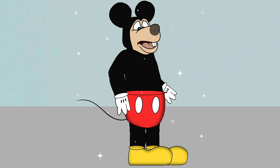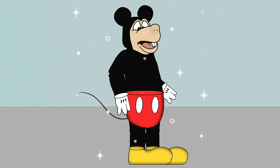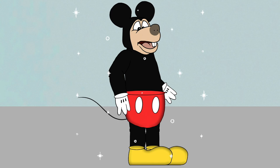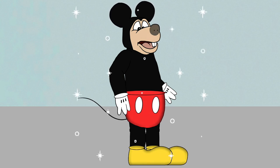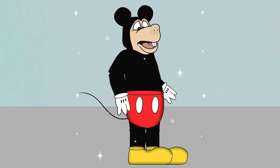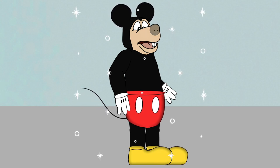I guess I could try this thing on and see if it even fits me. Here it goes — let me just slide my legs into Mickey's red pants and through the black-skinned legs. Surprisingly, these pants fit me perfectly! I'll just slide on these yellow cartoony shoes. They make funny squeaking sounds when I walk with them on!